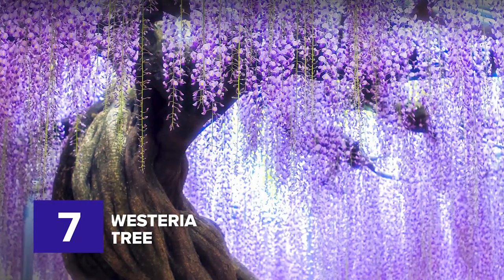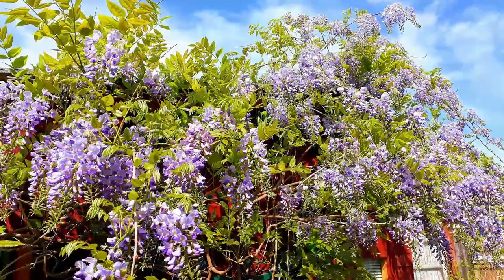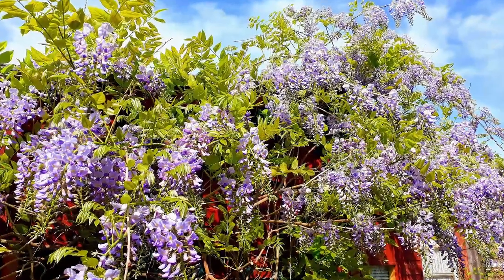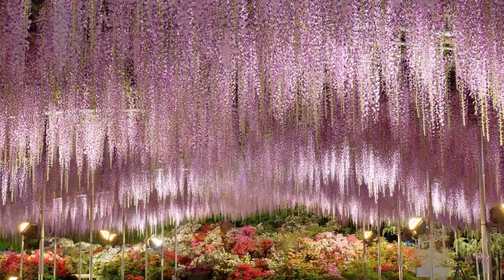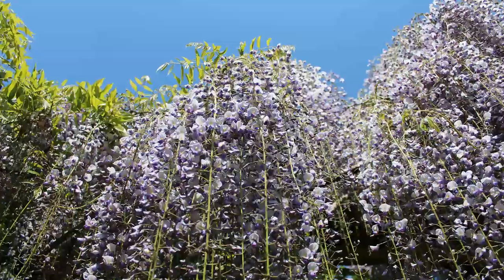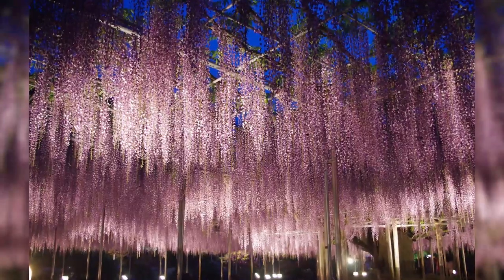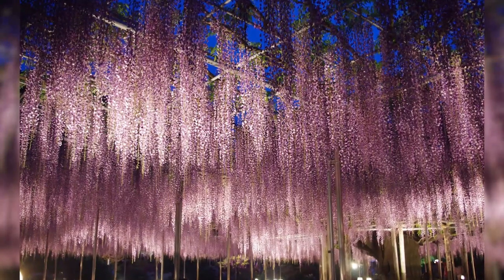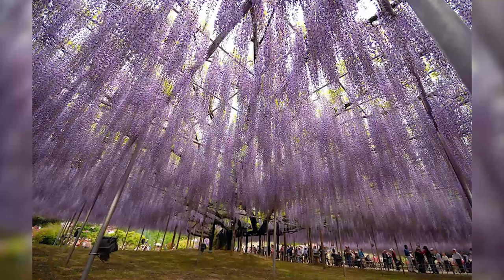Number seven: wisteria tree. Seeing this glimmering vine will make your magical dream come to life. Wisteria is actually a flower vine that grows for decades and centuries in Japan. It has now turned into a majestic wisteria structure that is as large as any kind of tree — a long-lived vine plant with touches of blue and purple flowers that make its striking beauty stand out. This stunning vine hangs from pergolas or archways during spring and early summer.